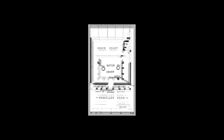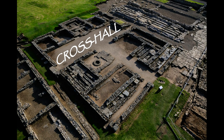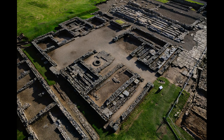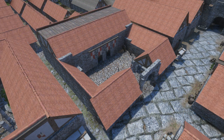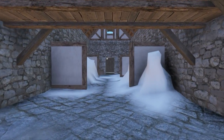They kept the principia layout for centuries: a courtyard out front, a long cross hall for massing and addressing the troops, and along the back a row of offices with the central regimental shrine. Find those things in the ground and you've got a principia.